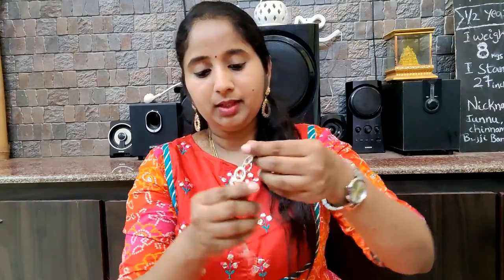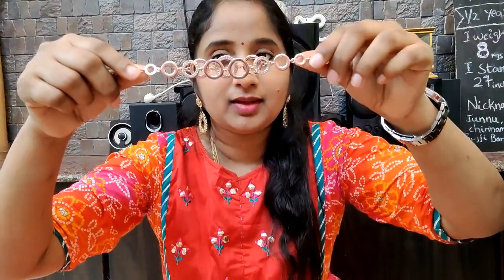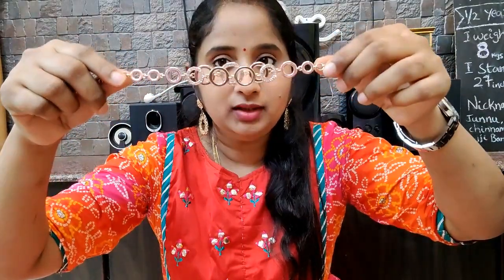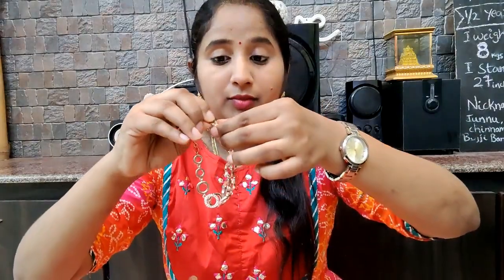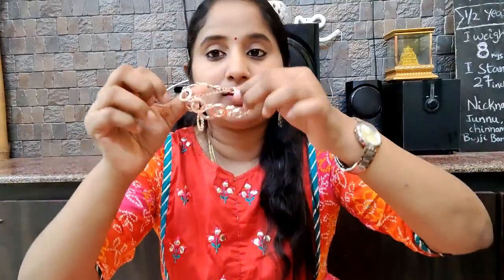This is a rose gold watch-style bracelet, so this is a bracelet style. This is a bracelet collection.